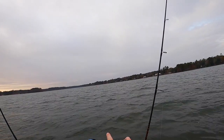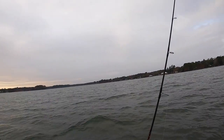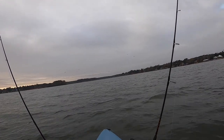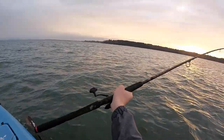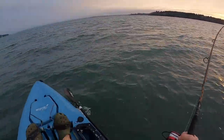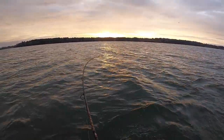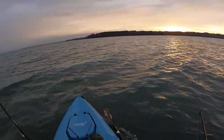All right guys, we've got a ton of bird activity right up here — they're just dive bombing on bait right now. Things are looking good, birds everywhere. Something might happen. All right guys, hooked up again! A lot of activity trolling this morning.